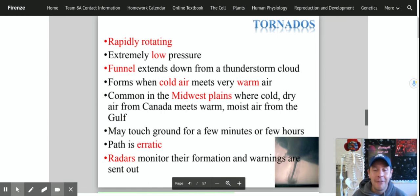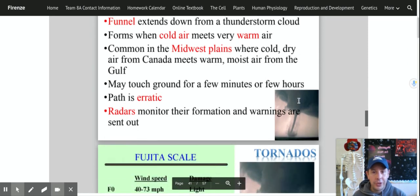Tornadoes are very unpredictable and erratic — they can change direction, go left, right, forward, turn around and go backwards. They can last a few minutes or a few hours; they can be small or big. If you live in tornado alley there are certain things you do to be prepared, the big one being the tornado cellar — a basement to get down into as a tornado passes over your head.